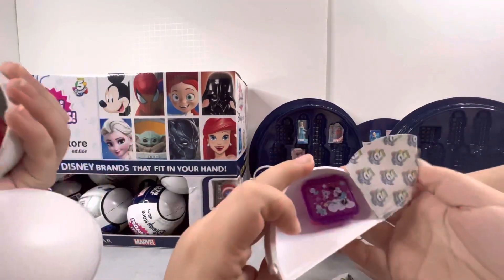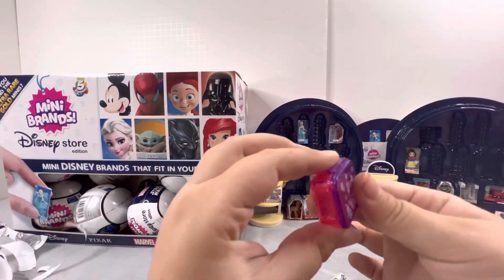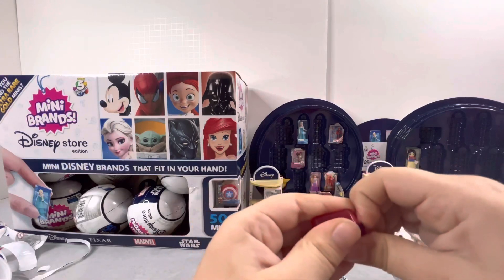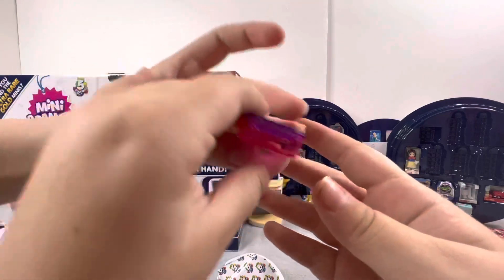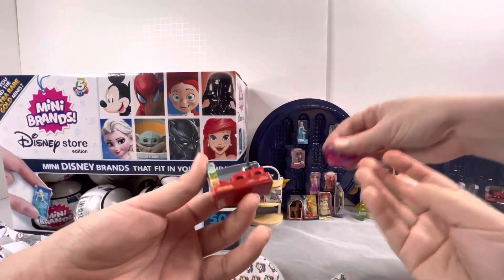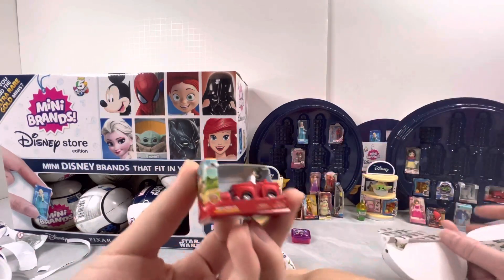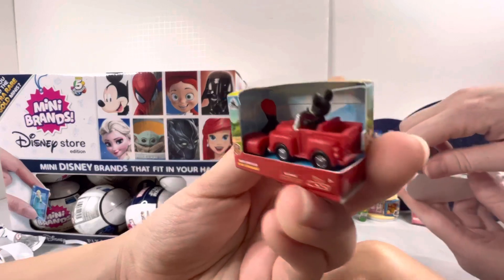First surprise — mine came apart. Oh, you got the lunch box! Oh my god, this is so cute. It doesn't open though. My first surprise, I got a Mickey card.